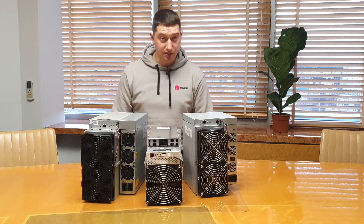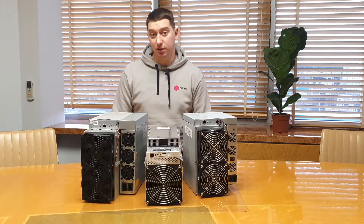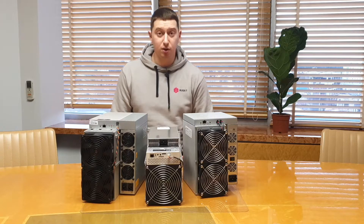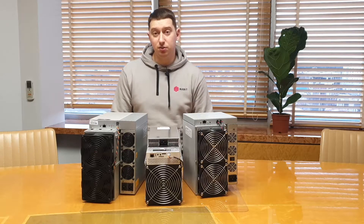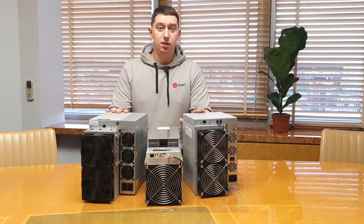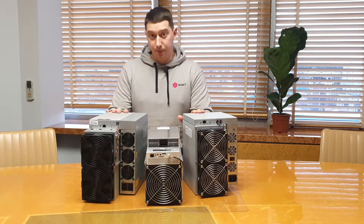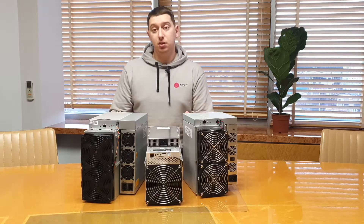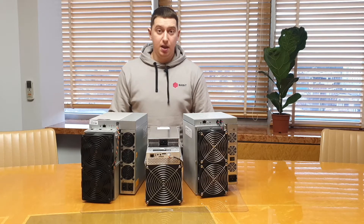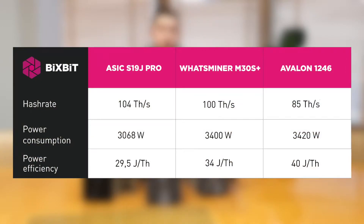It's also worth noting that each of the manufacturers indicates a certain percentage of parameter fluctuations. All these parameters are relevant for an air temperature of plus 25°C. If the air temperature is higher, then the parameters will be worse, and vice versa. You can see all the mentioned characteristics in the table.